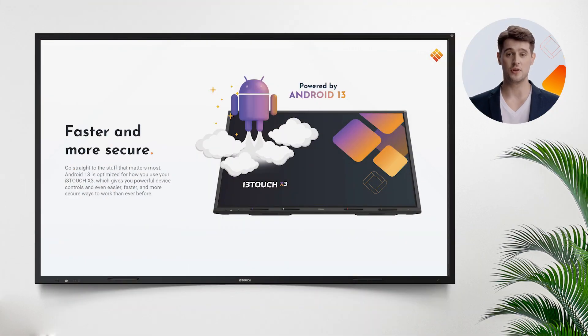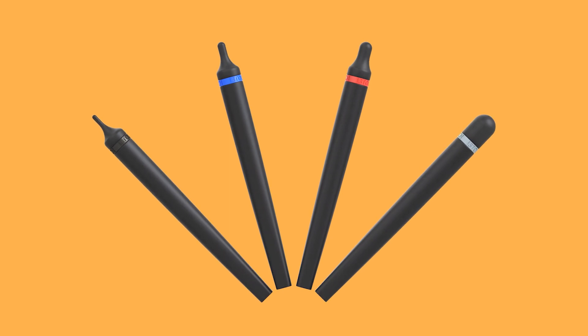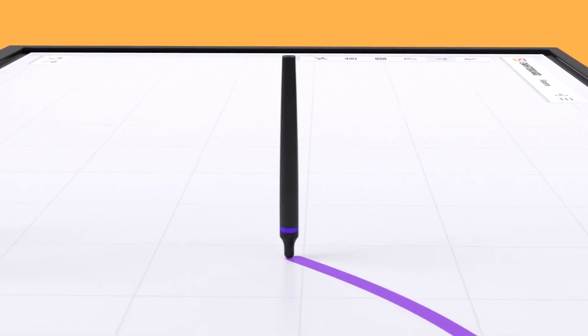i3 Touch X3 comes with several irreplaceable features. Compliance with Android 13, and security protocols ensuring a secure environment via advanced security features such as password protection, two-step authentication, data encryption, and more. Four pens to make your students' writing experience more intuitive and collaborative with advanced touch recognition technology.